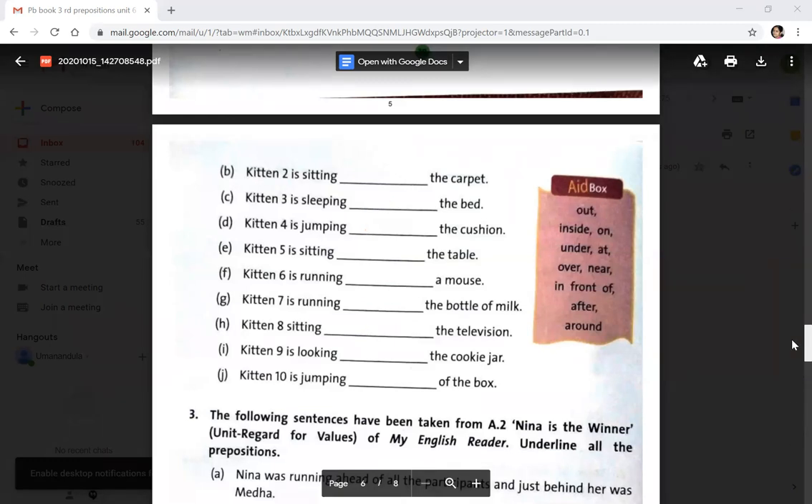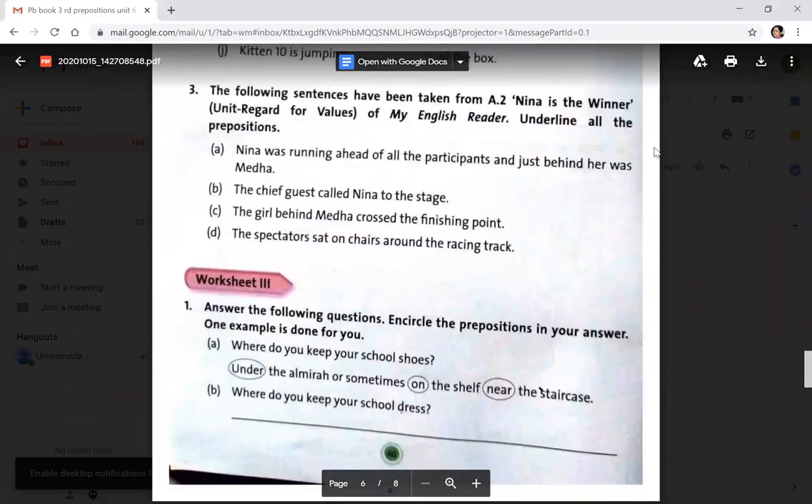Now, the following sentences are taken from the lesson 'Nina is the Winner'. Underline all the prepositions: Nina was running ahead of all the participants and just behind her was Medha. The chief guest called Nina to the stage. The girl behind Medha crossed the finishing point. The spectators sat on chairs around the racing track.